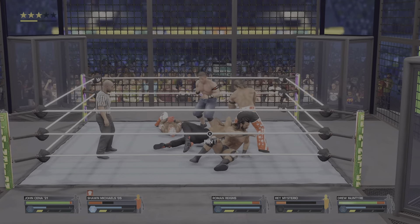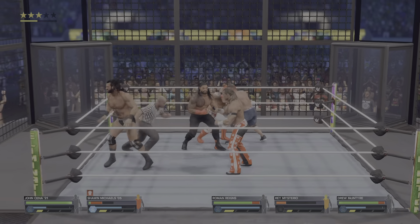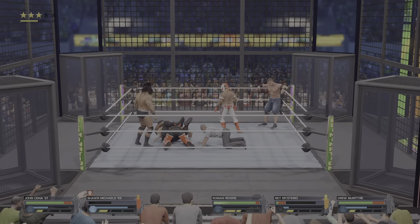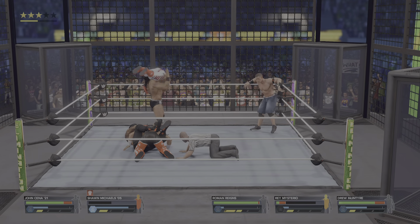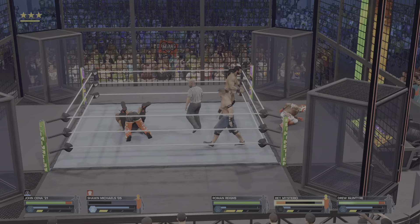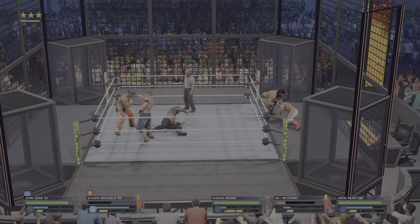A back suplex coming next. Point of the elbow — the head of the table cinches it in. Reigns with the guillotine. After everything these two men have been through, will it end like this — with a submission tap out? His body might give out at this point. The guillotine locked in. This is awesome — that was an incredible counter.